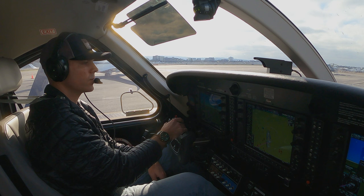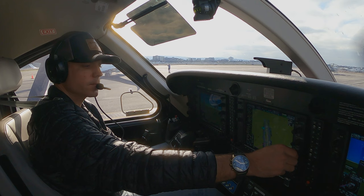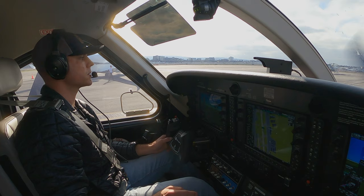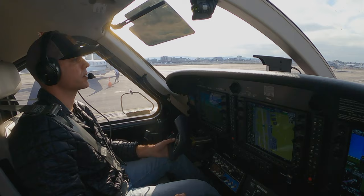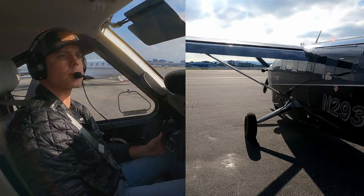Contacting John Wayne ground: Kodiak 2903 KD with Golf, ready to taxi at Clay Lacey. Ground clears us to runway 20 right, taxi via Bravo Kilo. Taxi lights on so the line guy knows we're ready to go. Flight control check, flight instruments check, and brake check. Ground comes back asking if we're able to depart runway 20 left at intersection Kilo — we affirm. Monitor tower 126.8.